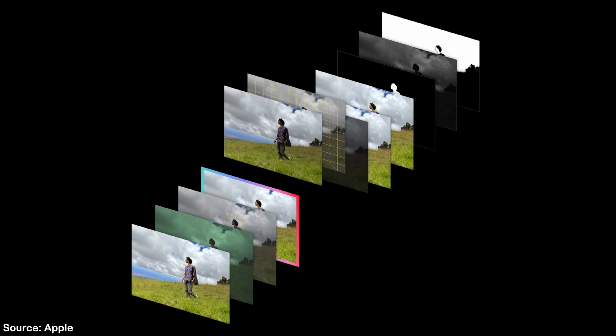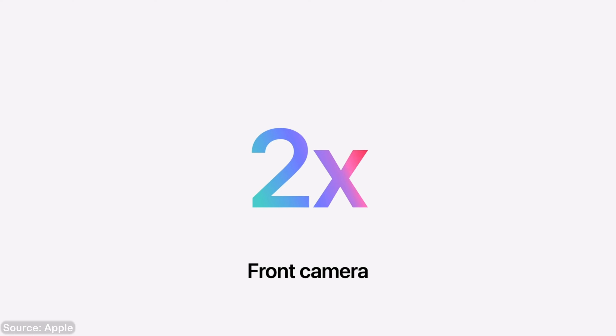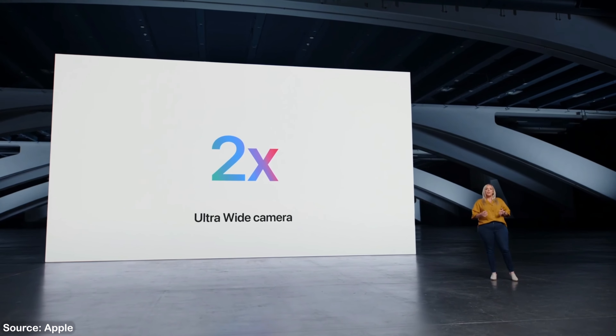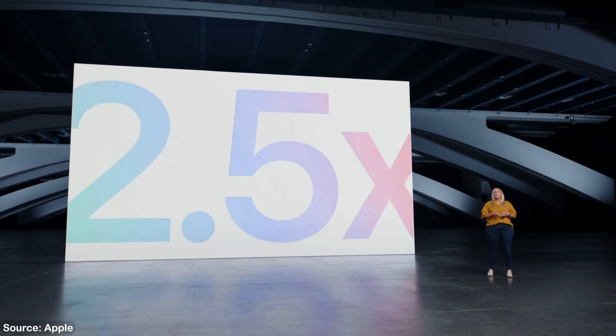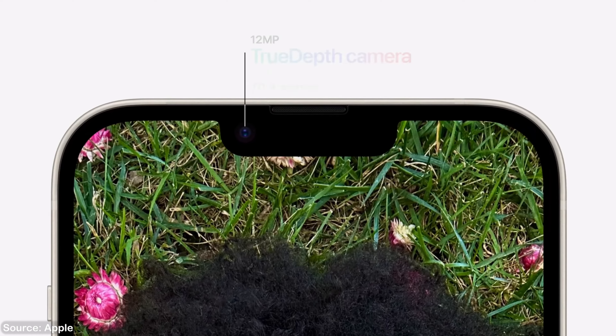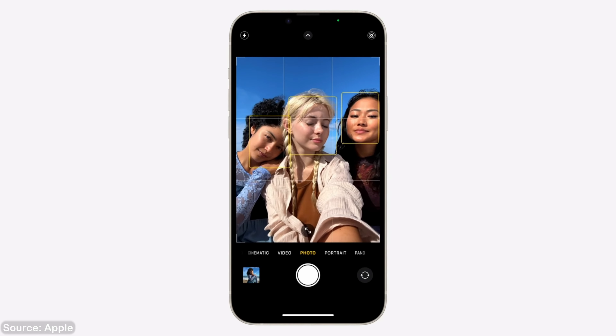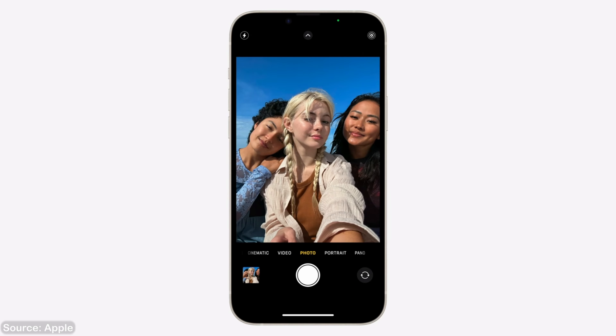Apple has talked a lot about the brand new Photonic Engine in the 14 series. Think of it as an upgraded version of their Deep Fusion tech — their algorithm for computational photography — which helps get more light out of your pictures and should tremendously improve low-light photos. You're also getting the brand new 12-megapixel front camera, also on the 14 Pro, with Apple adding autofocus to make it easier to snap photos whether you're close up or far from your subject.